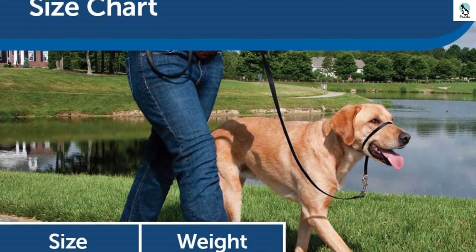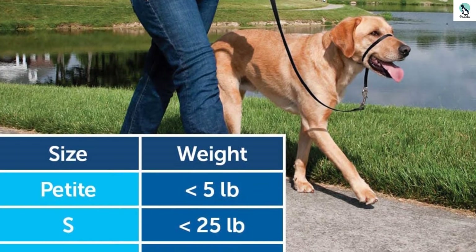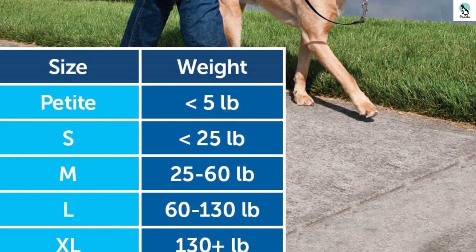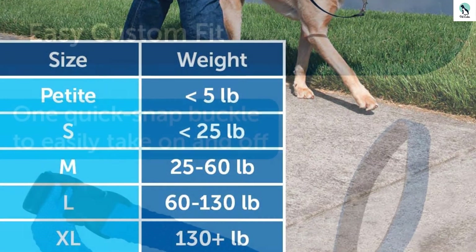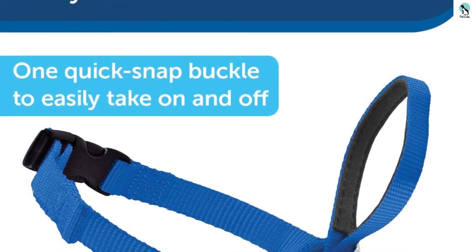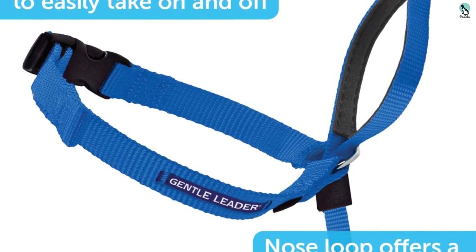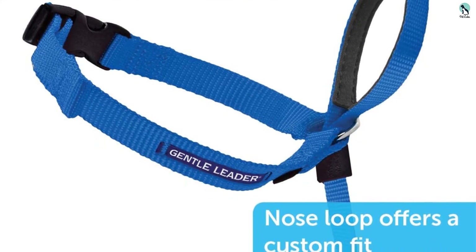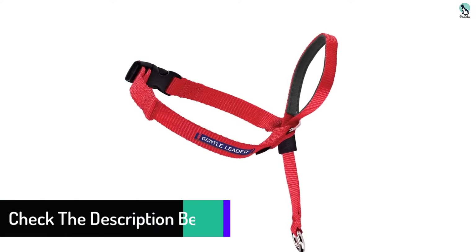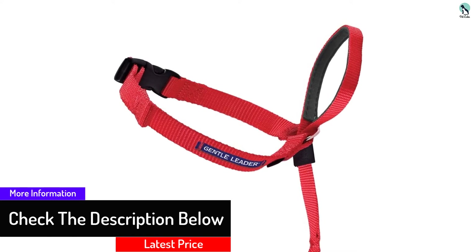The Gentle Leader is available in five different sizes to accommodate just about any dog, even the largest breeds tipping the scales at more than 130 pounds. It might not be the most stylish option, but it is available in eight different colors to match you and your pup's preferences. It's also able to convert to a traditional collar simply by taking the nose loop off and cinching up the tensioner. The Gentle Leader is a bit more work to get adjusted and take on and off than a traditional collar, especially since most dogs aren't overly fond of it at first, but once you get the hang of it and your dog gets used to it, it's not too bad.